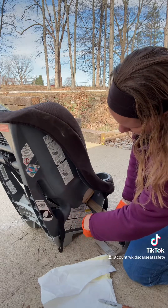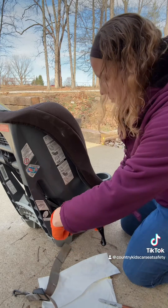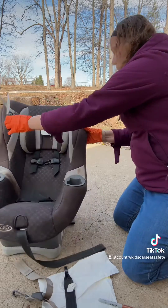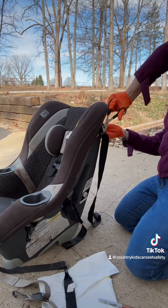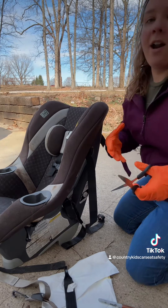Number two is that a car seat may get discontinued where the manufacturer doesn't make it anymore, so you may not be able to get replacement parts for it if you need them, and that means you may not be able to use the seat safely.